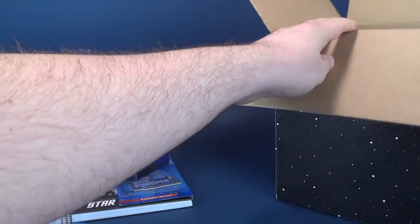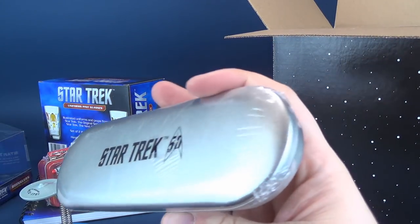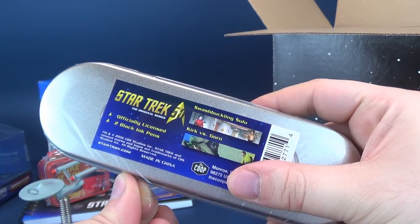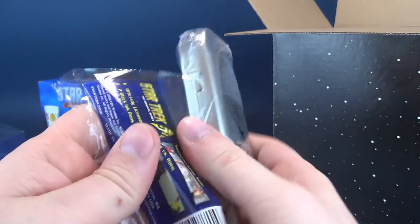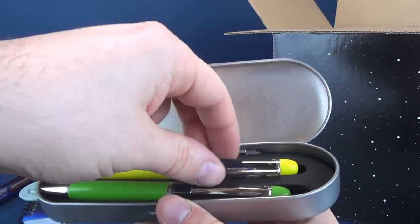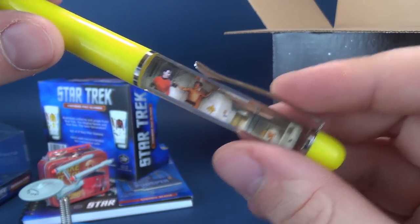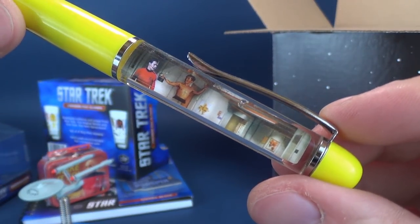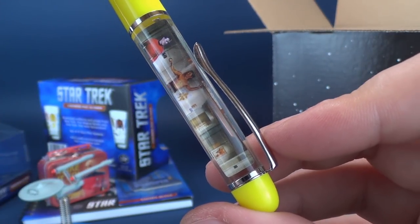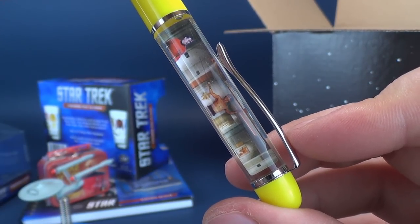Furthermore, inside we've also got a tin. What's inside the tin? This is actually officially licensed two black ink pens. I'm going to open this up, take the wrap all off, open up the contents. Swashbuckling Sulu is sort of just floating around in the pen — there he is, sliding his way down. He doesn't seem much of a threat.